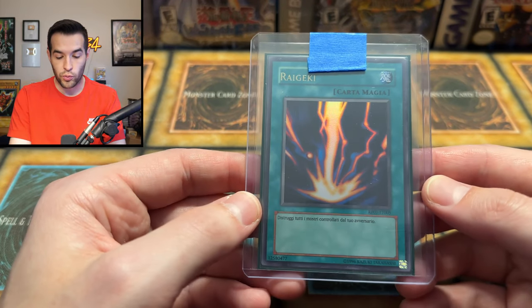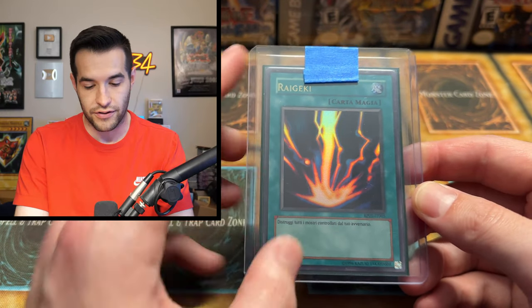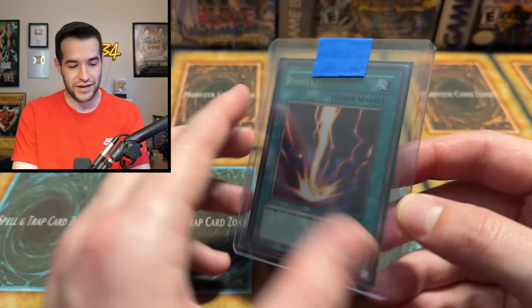Then we have a Relinquished Ultra Rare from Retro Pack 1. Speaking of Retro Pack 1 with those Scapegoats — there's a Relinquished from that. Oh wait, this one's foreign. Not as crazy as I was thinking, but still pretty crazy. Retro Pack English is just nuts.